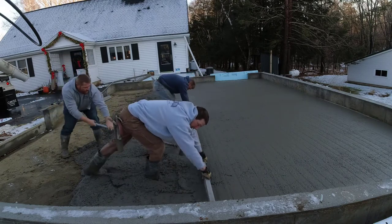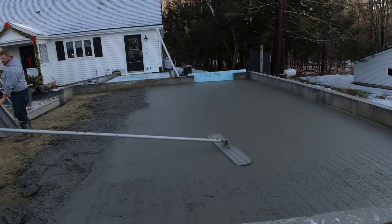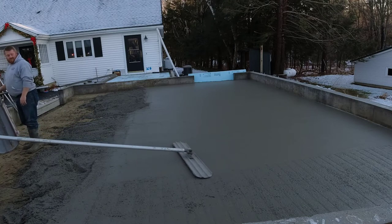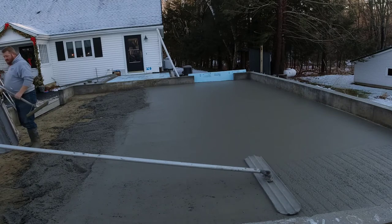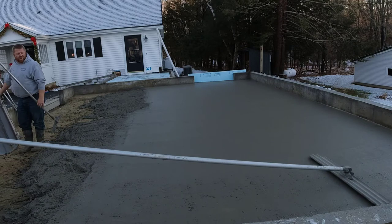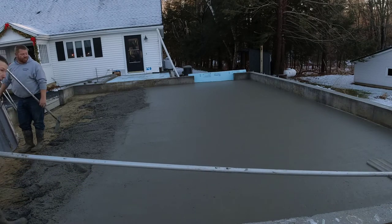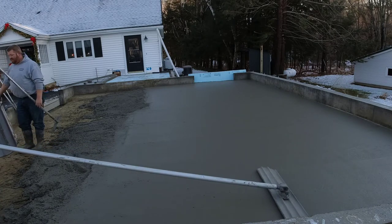We screeded it down pretty good — caught it just in time so we didn't have to struggle with it too bad. As I start to run the bull float over it, usually when it's not setting up too fast you can go down and back once and you're good. This one, as you watch this pass, you can see I come down and back and it's not quite as smooth as we'd like — it hasn't closed up everything. So we go over it twice, and once we do that it closes up pretty good. We like to have it closed up and smooth before we power trowel.